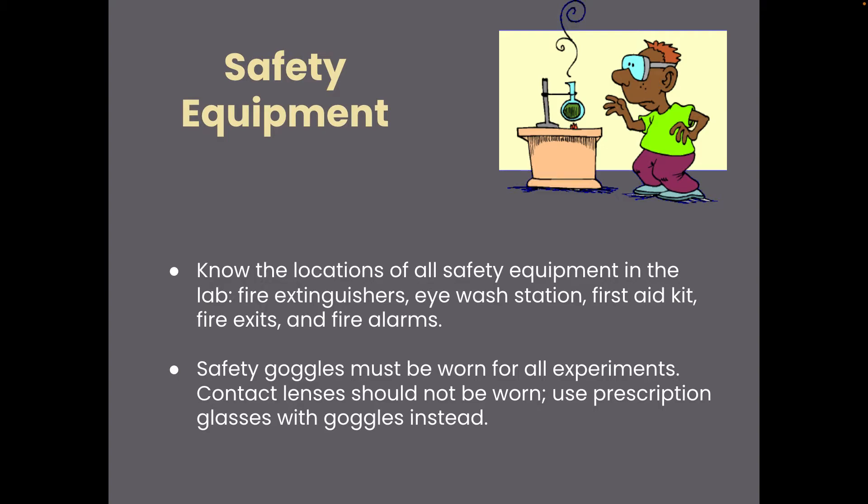You definitely need to wear safety goggles for all experiments — whether you're doing the experiment or just sitting at the desks. We want to wear those safety goggles the entire time experiments are being performed in the room.